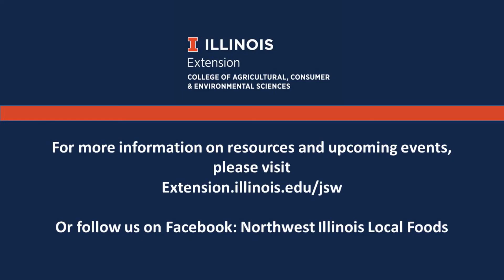For more information on resources and upcoming events, please visit extension.illinois.edu/jsw or follow us on Facebook at Northwest Illinois Local Foods.